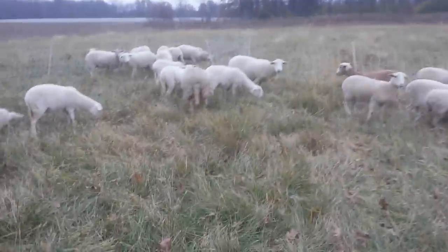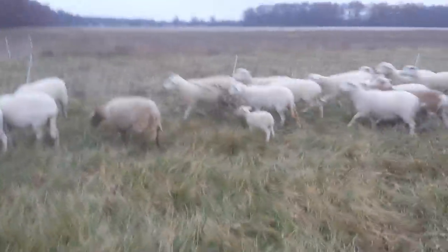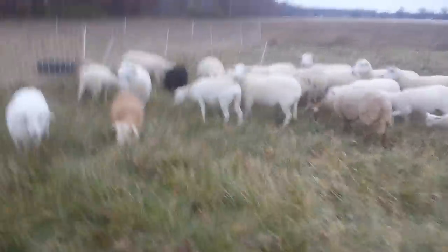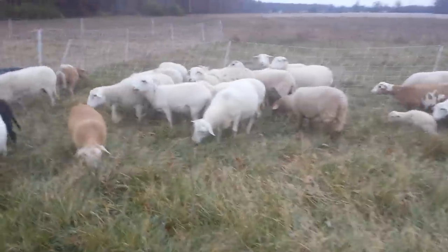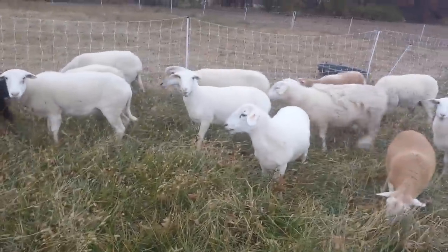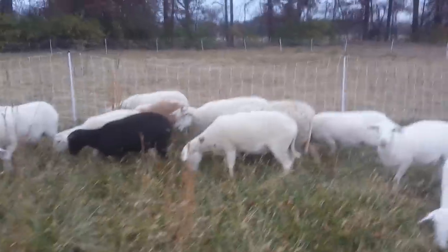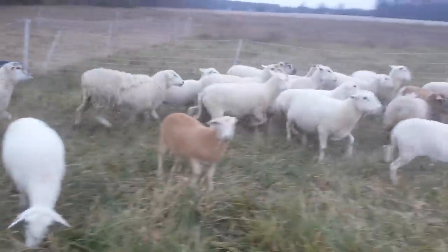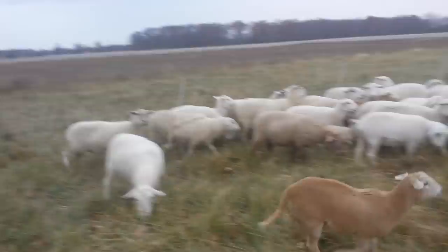This ewe over here looks like she's still wearing her winter coat. We're going to cull her out. Katahdins are not supposed to keep their coats — they're supposed to be able to shed them off in the summer. Because she cannot shed it off for whatever reason, that's kind of a liability. We do not need her dying prematurely, carrying lambs or not.